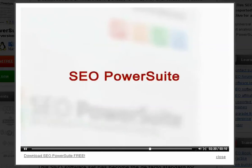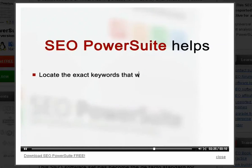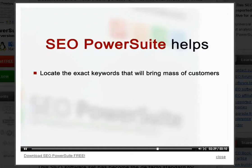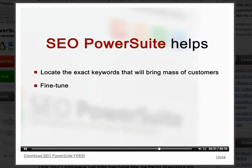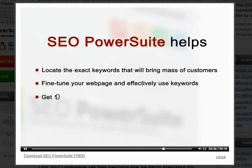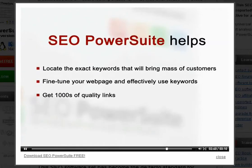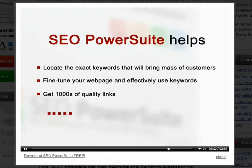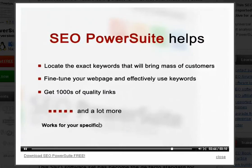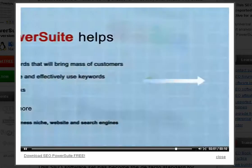Here is briefly where SEO PowerSuite will help. It will locate the exact terms or keywords that will bring you a mass of customers willing to pay for your offer. Then, it lets you fine-tune your webpages so that they look good to your visitors and have maximum chances to rank high in Google. Then, it will help you get high-quality links that push you to the desired top Google rankings with minimum effort. And this will work for your specific business niche, for your particular website, and for the search engines that you choose.